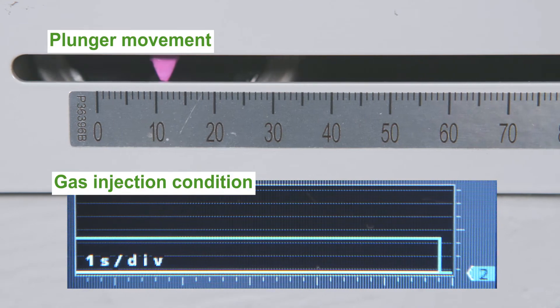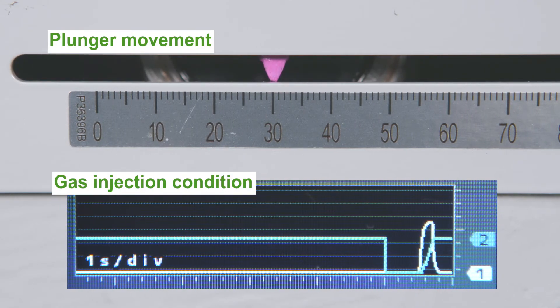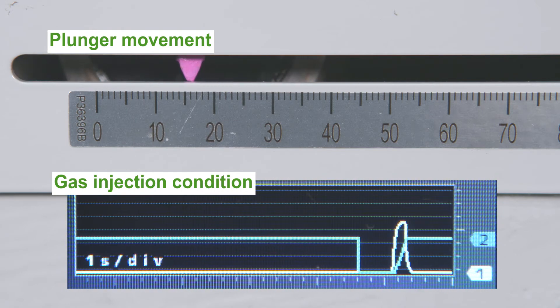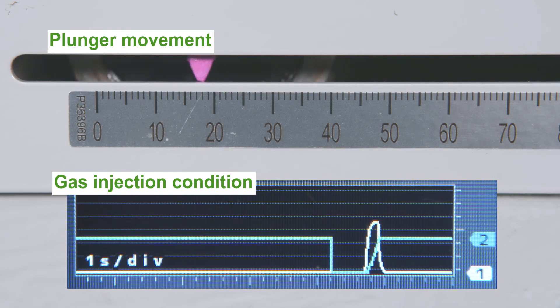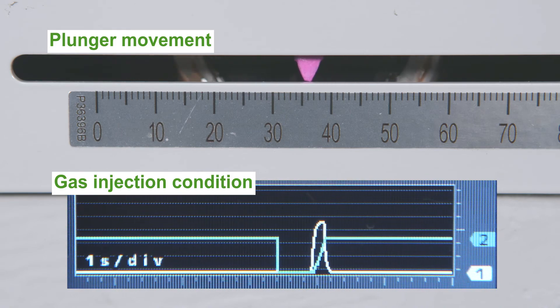The injected gas is mixed with the measured resin in the injection cylinder and plays the role of a plasticizer to lower the viscosity, which makes it easy to mold thin wall and deep pocket geometry products, even with biodegradable plastics.